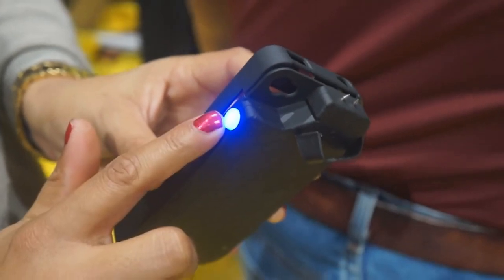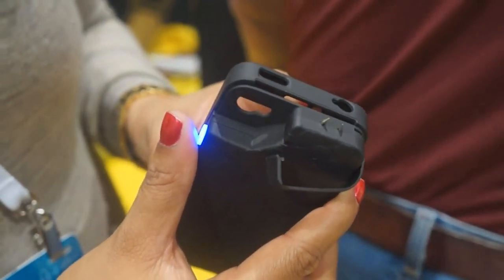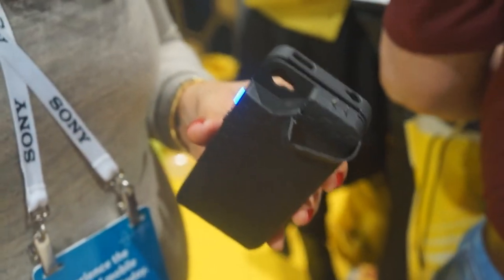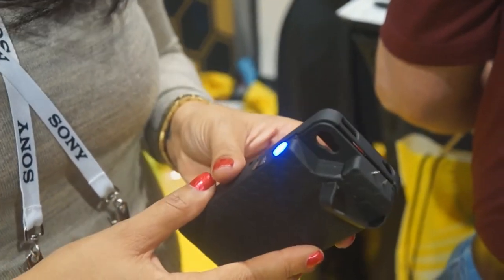One more thing — if you ever wanted to turn your iPhone into a stun gun, this might be the case for you. There's an on switch and a blue trigger, and that's about 650,000 volts at 0.08 milliamps. It's non-lethal, but it's really meant to protect yourself and deter any intruders trying to steal your phone.